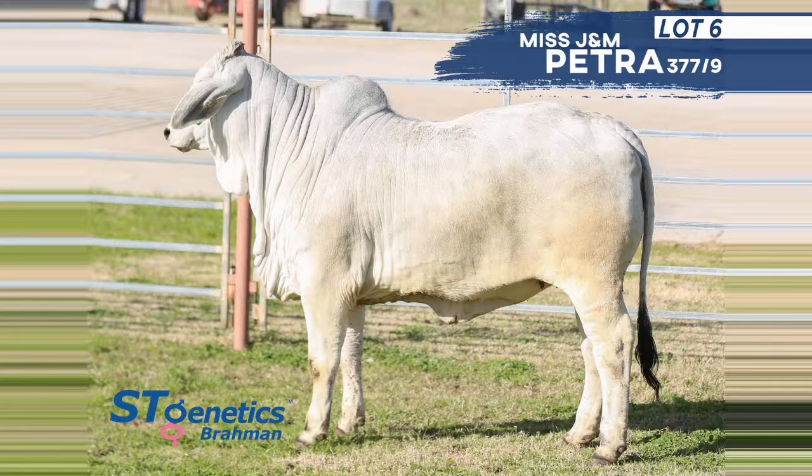Lot 6 is Miss J and M Petra 377/9. Petra is out of the JMM Lady H Selena Manso cow — a former show female, a Shank out of the Karu and Atari cow cross called Boston Ginger. When you look at her pedigree she's got a lot of breed legends — Audric cow, Madison, Double Take, Walford. A female with a lot of muscle, a lot of body, super broody — one to really add potential to any herd.